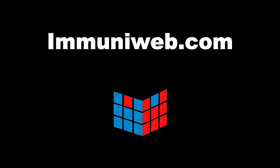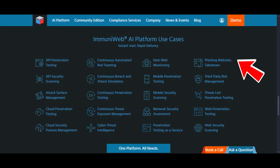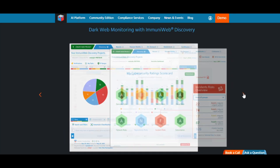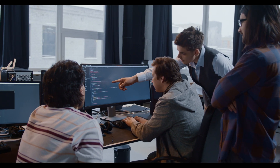Finally, Immuniweb.com — the shield in a world full of spears. Vulnerability scanning, compliance, dark web monitoring, all automated. Your cybersecurity insurance should be called Immuniweb.